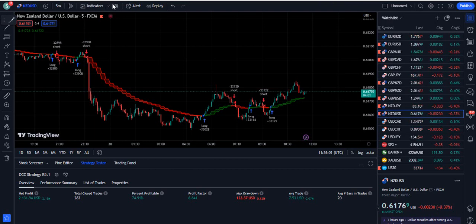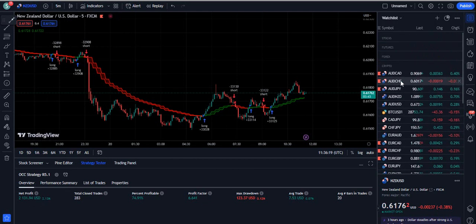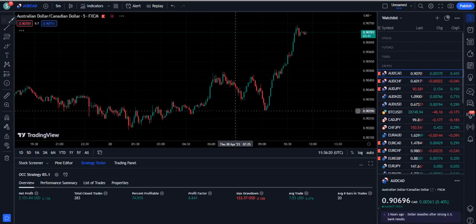Hello traders. In this video I am going to show you something extraordinary because I have found one of the strategies that is falling into the green zone on TradingView. You can see on the screen that it made a profit on this pair, which is NZDUSD, which is 2131. Let me show you the other stats as well.